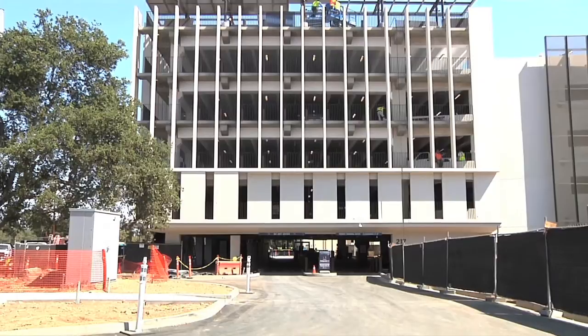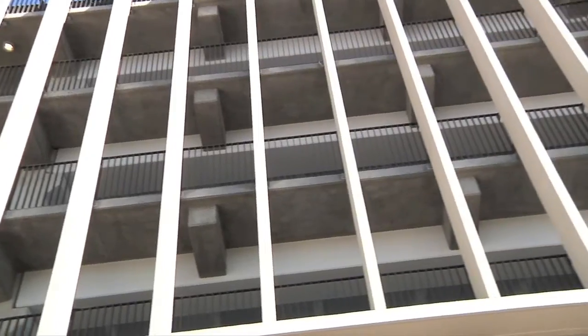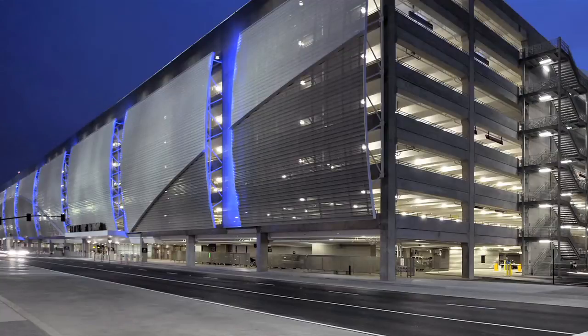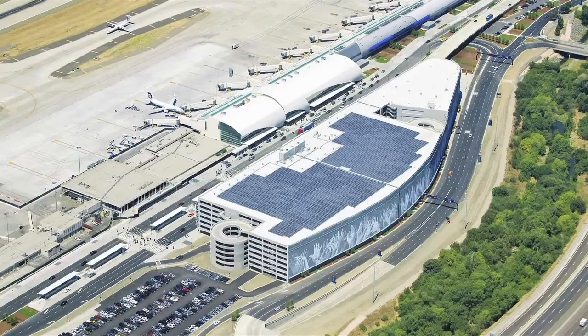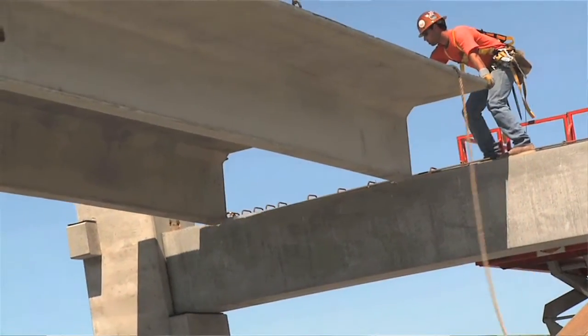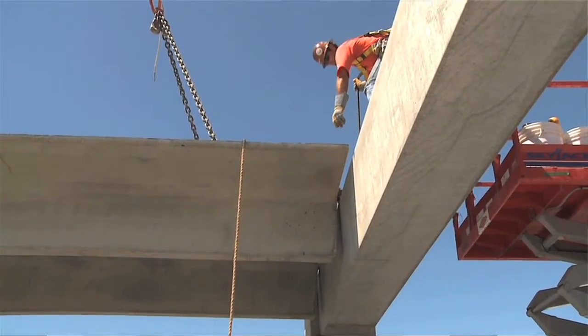Clark Pacific has also distinguished itself as a premier builder of parking structures, like at the San Jose International Airport — the largest of its kind in California. It was their new consolidated rental car facility, and it was about 1.8 million square feet. So it was really big, and we had a lot of challenges throughout the whole process.